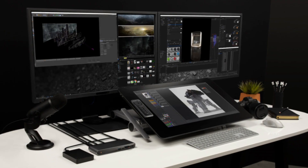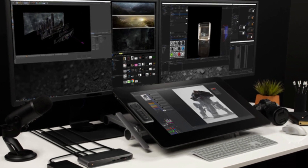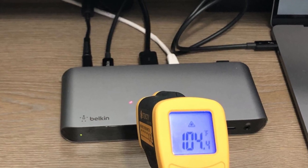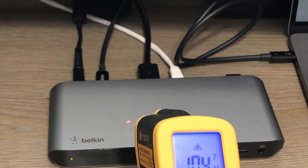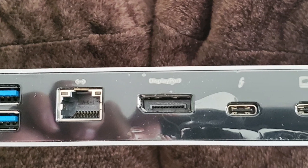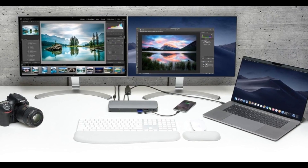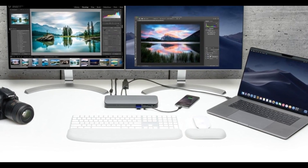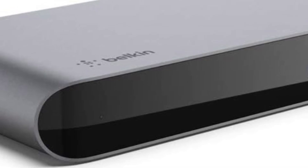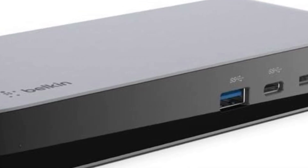Simply connect the Thunderbolt 3 cable to your laptop and the dock, and it will automatically install the necessary drivers. Once installed, you can start connecting your peripherals and using them immediately. The Belkin Thunderbolt 3 Dock Pro is a great option for anyone who wants to simplify their workspace and reduce the number of cables they need to deal with. It is also a good choice for power users who need a dock that can support multiple high-resolution displays and high-speed data transfers.